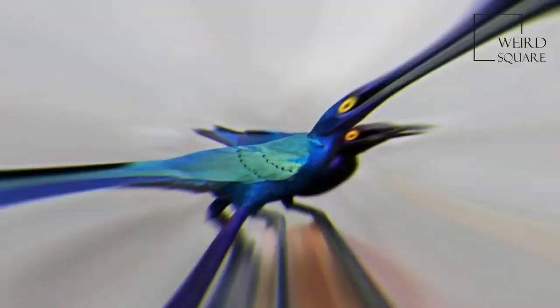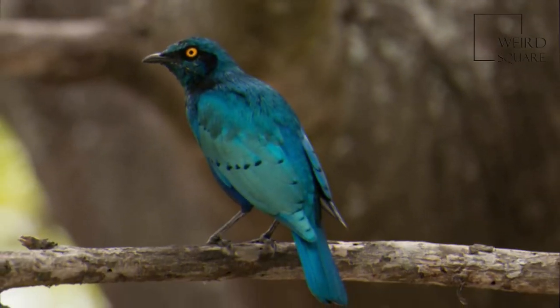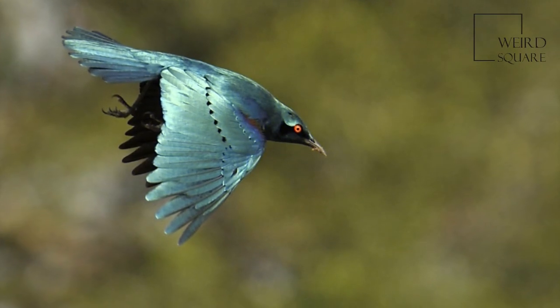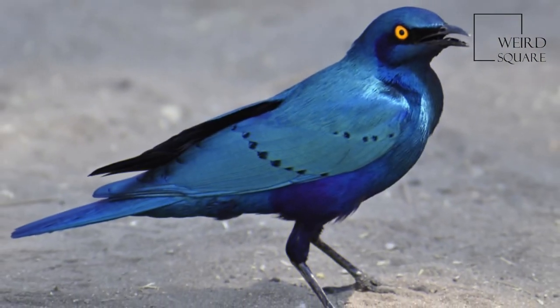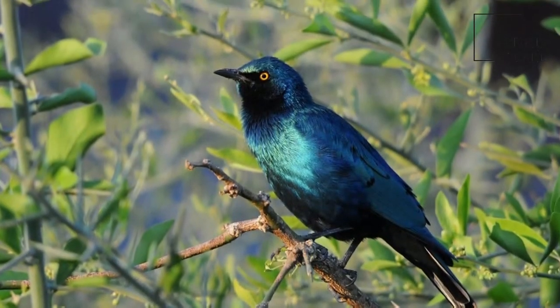The populations from southern Kenya southwards are smaller than northern birds and are sometimes considered to be a separate subspecies. The Lesser Blue-Eared Starling is similar to this species, but the blue of the belly does not extend forward of the legs. It is a woodland bird and undertakes some seasonal migration.